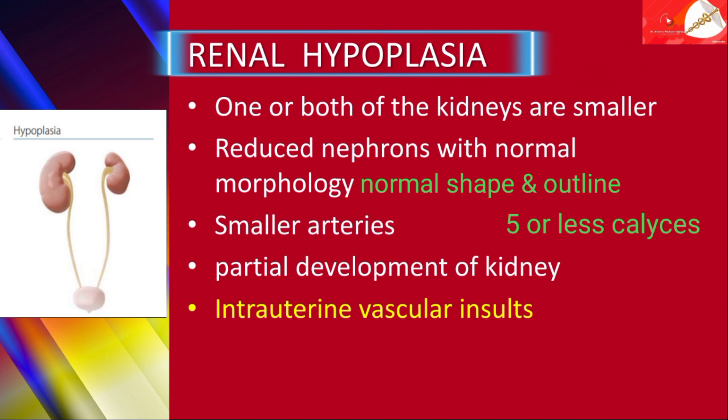Renal parenchyma is normal functioning in proportion to its size. This appears as one small kidney with the other as a larger kidney due to compensatory hypertrophy. Due to partial development of the kidney, small kidneys also have small arteries and are associated with hypertension and may require nephrectomy.